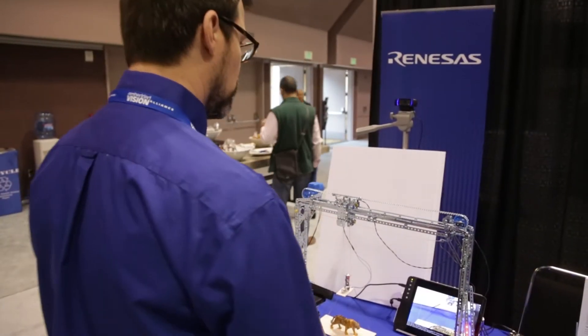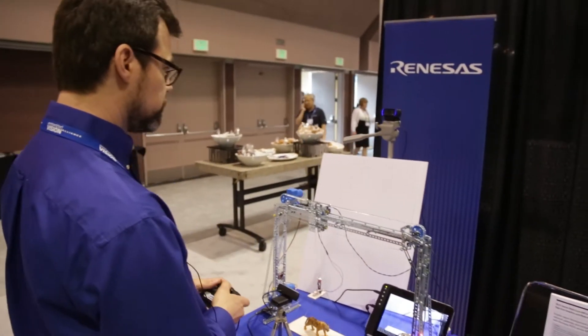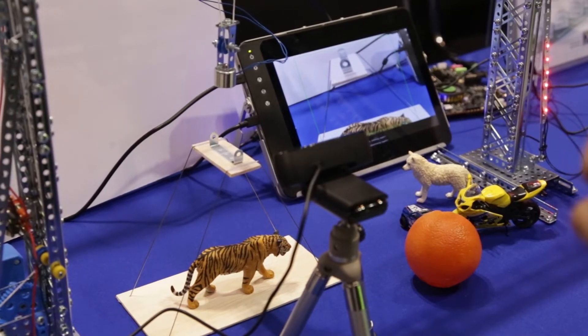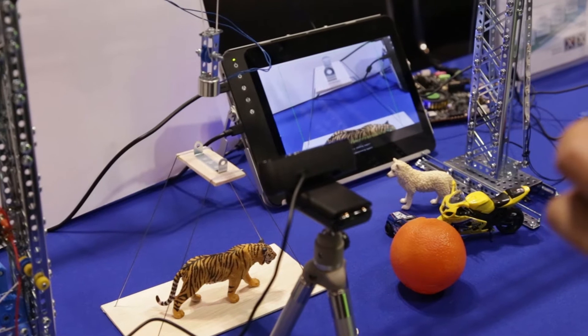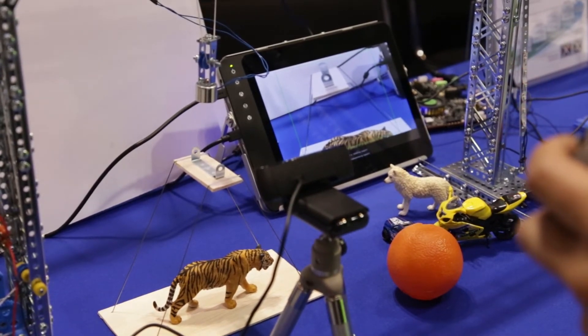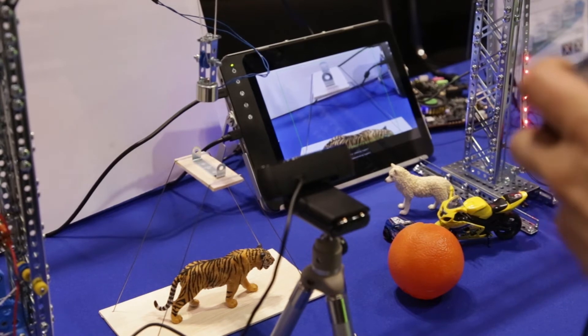The demo requires a little bit of skill. The LEDs are illuminated because I'm looking right at the camera. If I look to the left, it turns off. If I'm looking at the camera, it locks on.